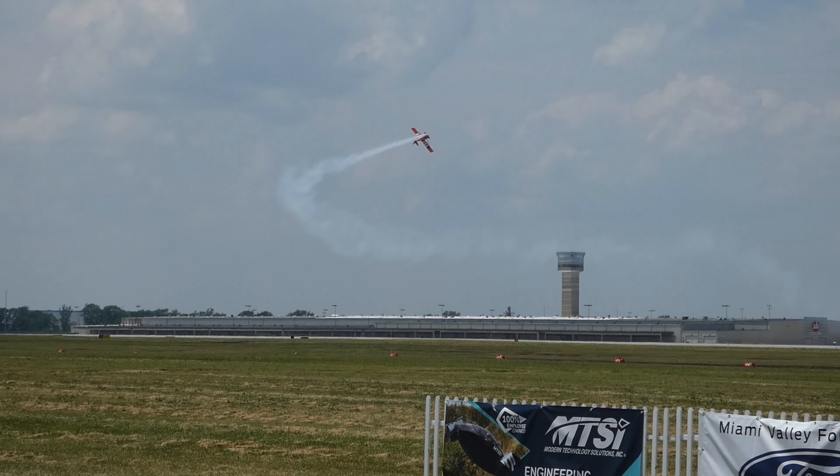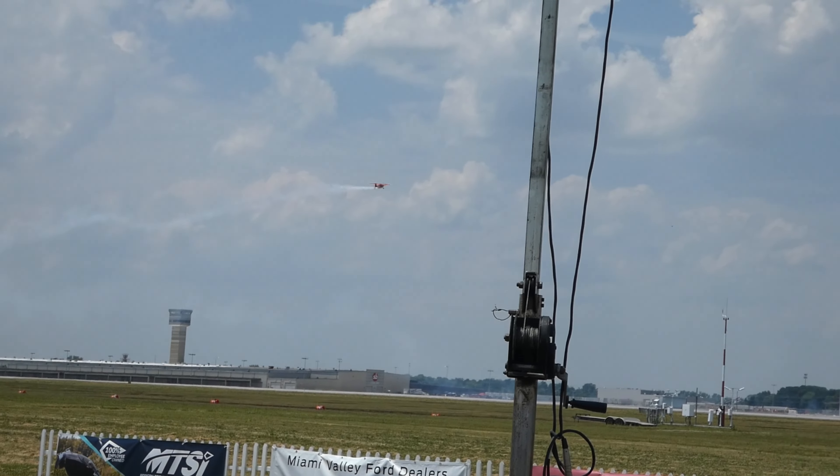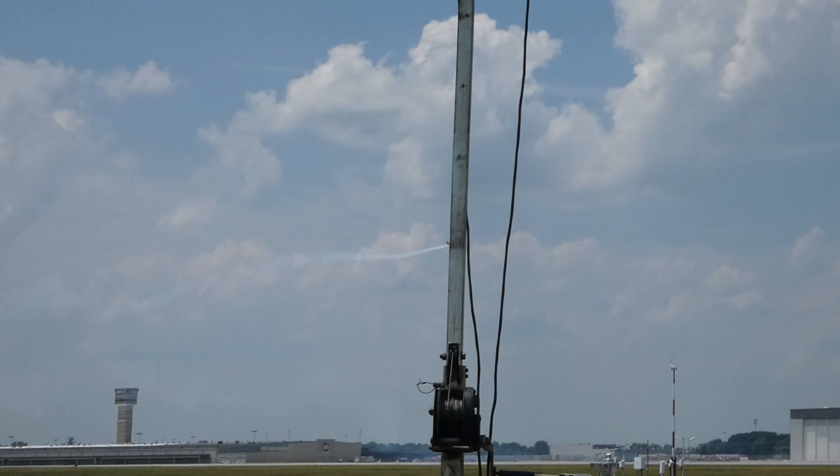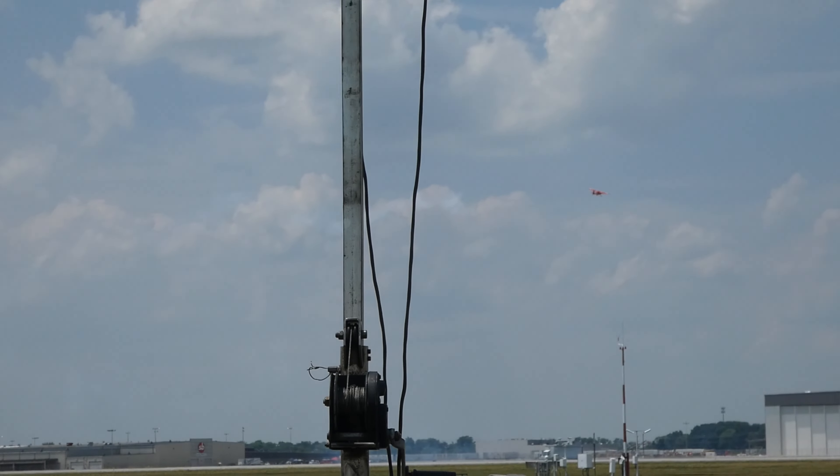Let's see if we can say hi to Greg. Greg, what are you doing doing a negative G push-out right after take-off? I dropped something. I was just trying to grab it on the floor. What's that mean? I don't know.